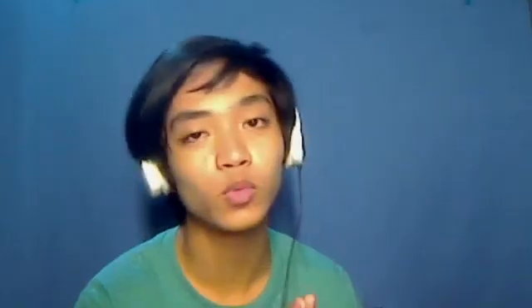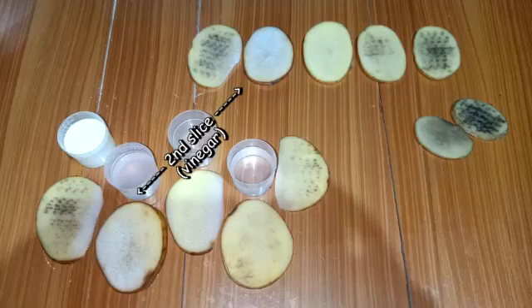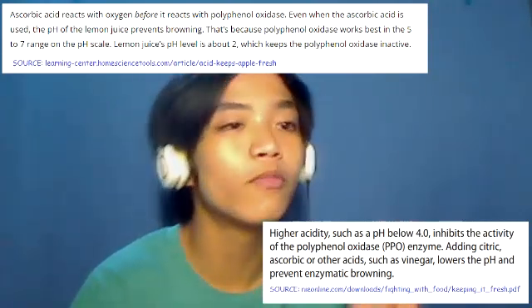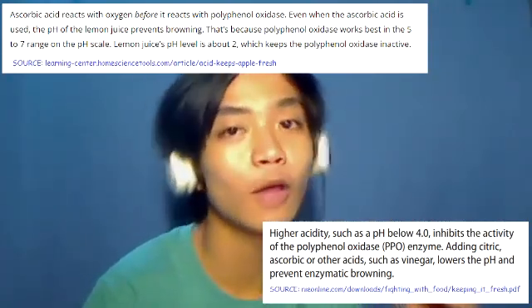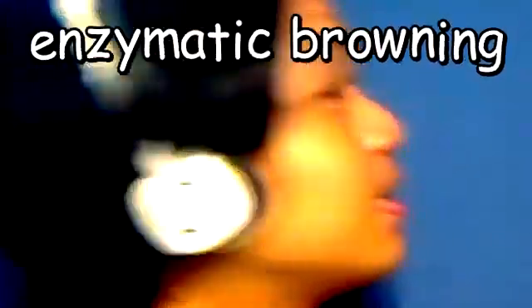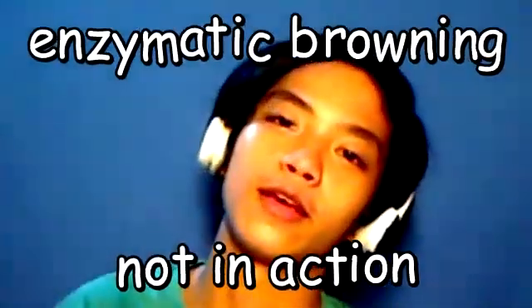The first and fifth slices are the ones with the most significant difference. However, the slices poured with vinegar and lemon juice seem unaffected. Honestly, this came as a surprise to me — I hypothesized that the acidity of the vinegar and lemon juice would probably speed up the browning. Turns out I was wrong. Apparently, the acid and pH in vinegar and lemon juice prevents polyphenol oxidase from reacting with oxygen, and therefore slows down or stops enzymatic browning. Enzymatic browning — not in action.